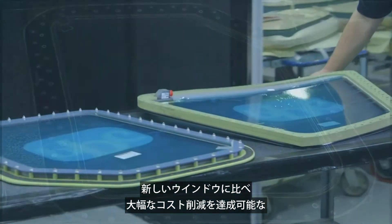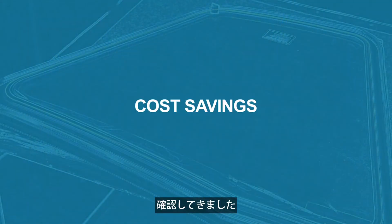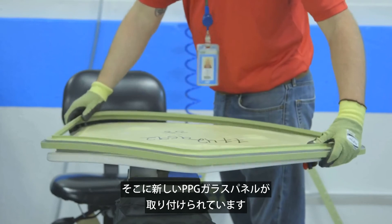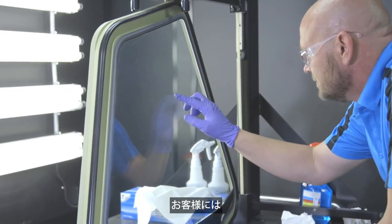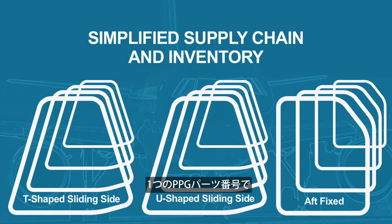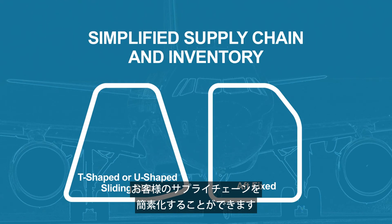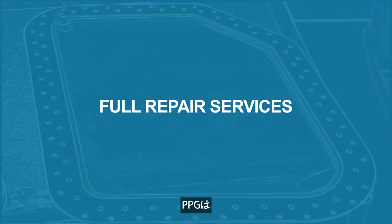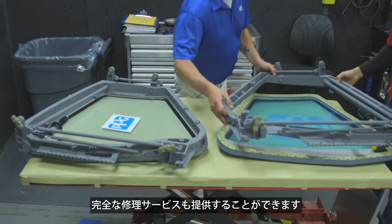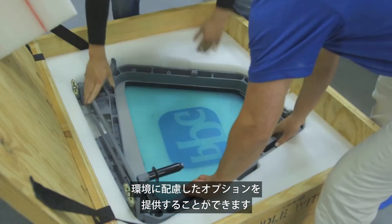Let's recap. The repair of the sliding side window and the aft fixed window will provide significant cost savings compared to a new window. Because the retainers are the reusable components and a new PPG glass panel is installed, you will receive a repaired window having the same performance and reliability of a new window. Your supply chain is simplified because with a single PPG part number, the panel is approved for installation on either the T-shaped or U-shaped frame. PPG can also provide full repair services, eliminating the complexities of managing window suppliers based on aircraft configurations. And because the windows are repairable, this option offers a more environmentally sustainable option.